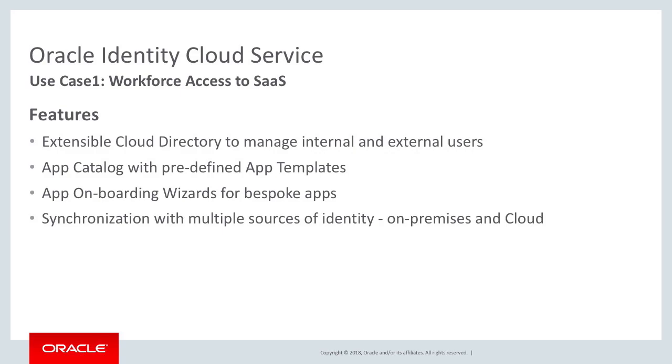Now I want to walk you through some of the key use cases of IDCS. The most common use case is its ability to provide an extensible cloud directory to manage internal as well as external users, an app catalog with templates for over 200 applications, streamlined application onboarding wizards for bespoke apps, and synchronization with multiple sources of identities, whether on-prem or in the cloud.